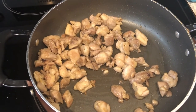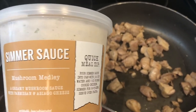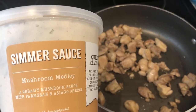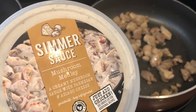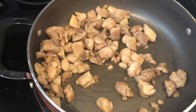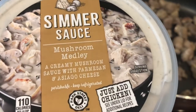Hey guys, I am trying out some simmer sauce that I picked up from Aldi during my last haul, and I'll link it in the description box so you guys can see everything I picked up. This is a creamy mushroom sauce — they had one other simmer sauce. You're supposed to cook up some chicken first, which is what I have going in the skillet. It's a pound and a half of boneless, skinless chicken thighs, and I seasoned it with a little bit of garlic sauce. The simmer sauce is parmesan and asiago cheese.